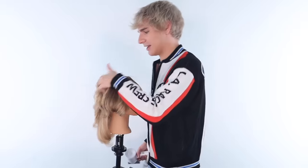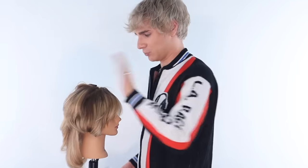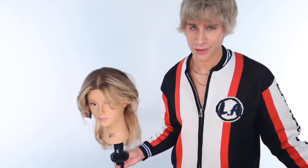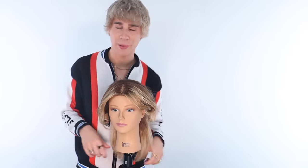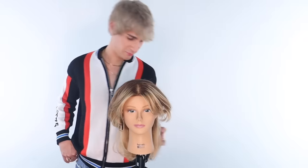That looks gorgeous — look at that volume. We're going to bring it down just a little bit and finish off the other side. Now if your head looks all crazy right now, that is totally fine. The best blowouts sometimes look the craziest before they're finished. She looks awful right now but it's going to look fabulous — watch.